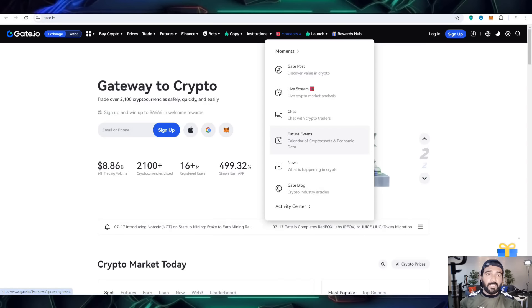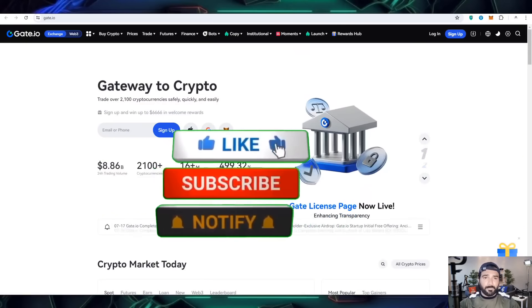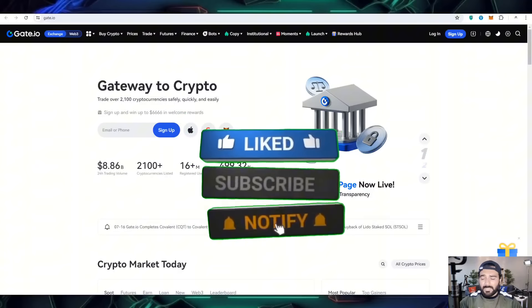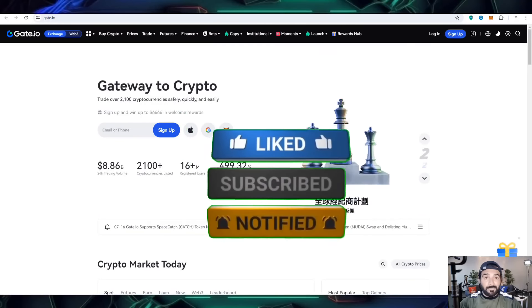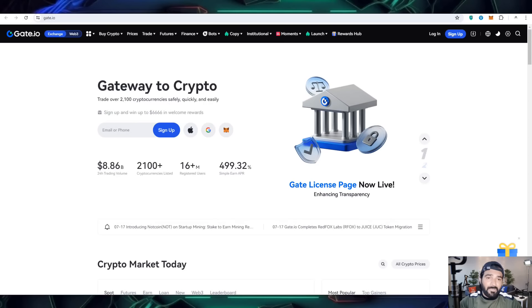Hello everyone, welcome back to my channel with a new best profitable project. Here I am going to share about Gate.io, the world number one exchange, where you can get the world's largest token launch platform.